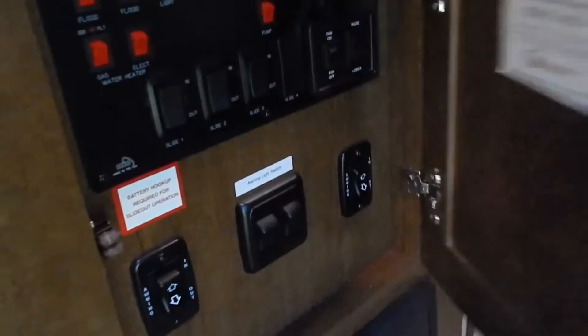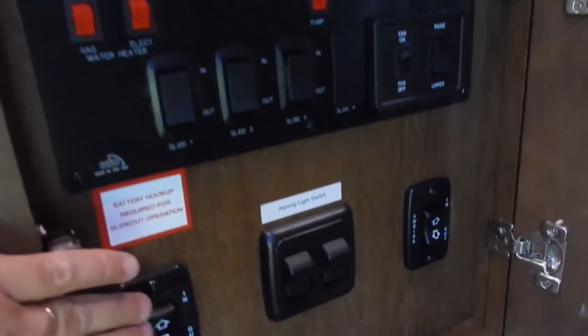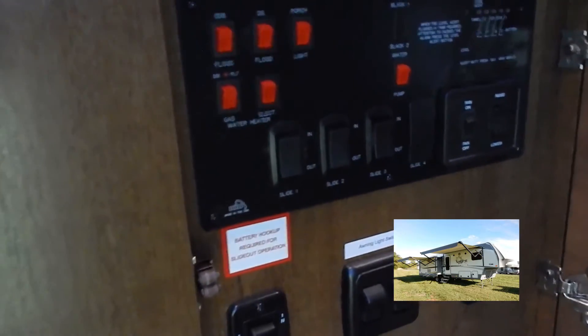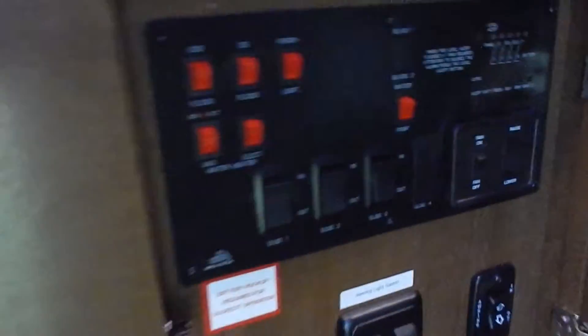Let's stop at the inside convenience center panel. Your controls, monitor panel, awning controls, awning lights, porch lights, gas/electric water heater controls, slide out controls, and water pump are all right here — tucked nice and neat in one accessible area.